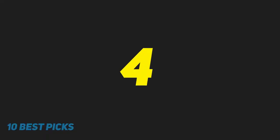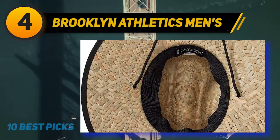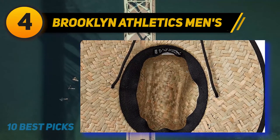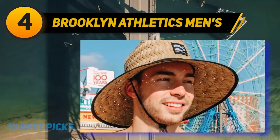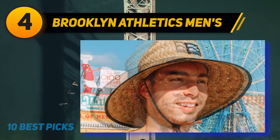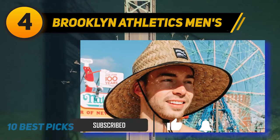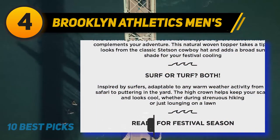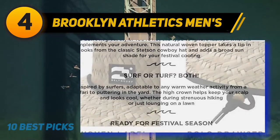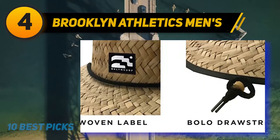Coming in at number 4: Brooklyn Athletics Men's hat. The apparel draws inspiration from the East Coast surf and skate scenes, designed for individuals whose lifestyles are active, functional, and adventurous. The classic straw sun beach hats feature intricate braiding of raffia straw fibers with contrast black trim at the edges, a front woven Brooklyn surf patch, edge binding, and an extra-wide 4.5-inch brim for outdoor sun protection. Features include an adjustable draw-cord chin strap with toggle to customize fit and comfort.